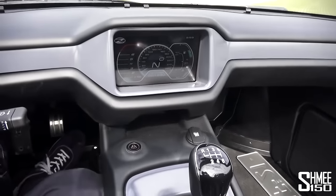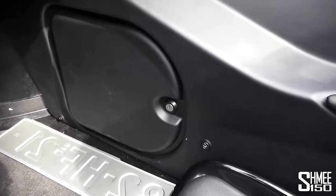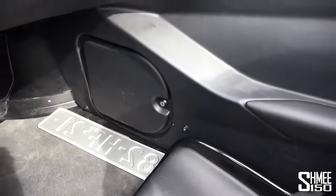Oddly, the car actually has heated seats as well — you can see the little heated seat switch down there on the door.